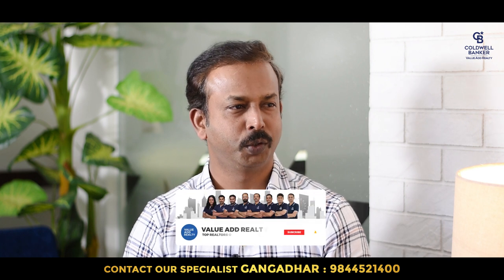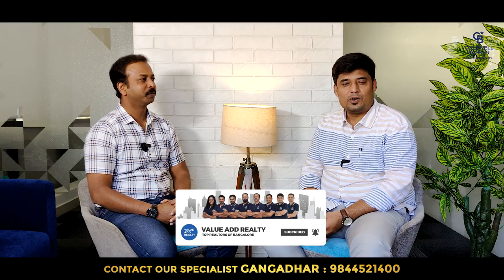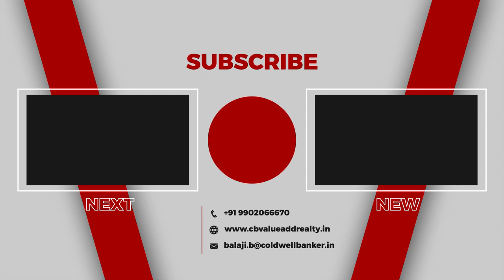Thank you so much, Gangadhar, for covering all this information for us and our audience in this video. Wish you all the best for 2023. Thank you, Balaji. I wish you the same — I'm glad to have this opportunity. I'm going to come out with another exciting video very shortly, so stay tuned. I'll see you soon. Bye.